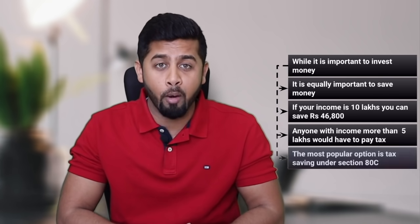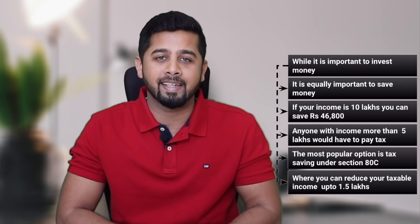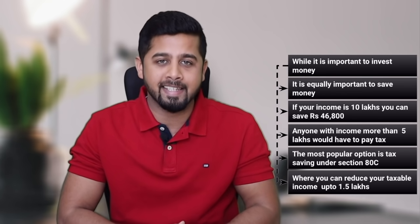One of the most popular options to save tax is under Section 80C, where you can reduce your taxable income by up to Rs 1.5 lakh. There are a few more options to save tax, but in this video we will only consider tax saving under Section 80C.